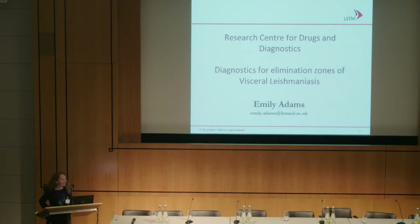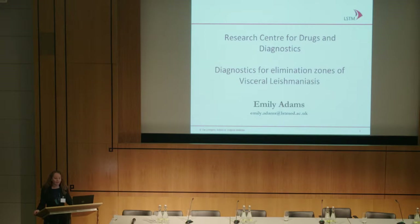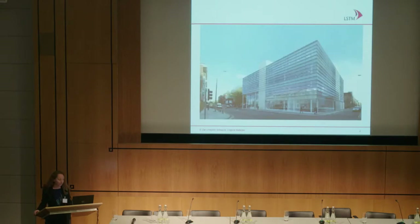Good afternoon everyone. Many thanks to the organisers for inviting me to give a talk this afternoon. I'm Emily Adams from the Research Centre of Drugs and Diagnostics hosted by the Liverpool School of Tropical Medicine. I'm going to talk about diagnostics for elimination zones of visceral leishmaniasis, based on modelling work done with Warwick University, specifically Graham Medley and Deirdre Hollingsworth — very hot off the press modelling work for visceral leishmaniasis.